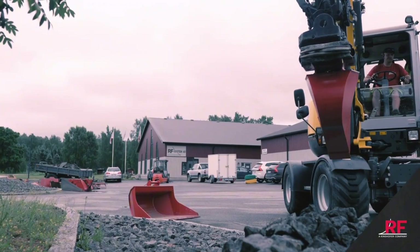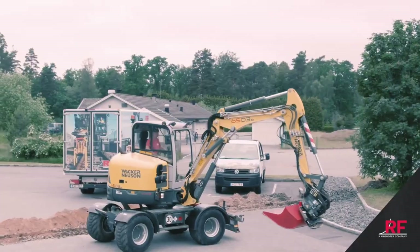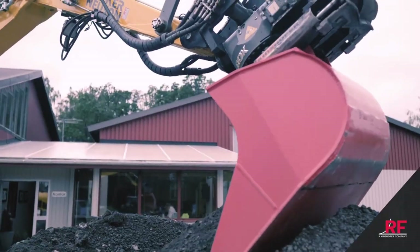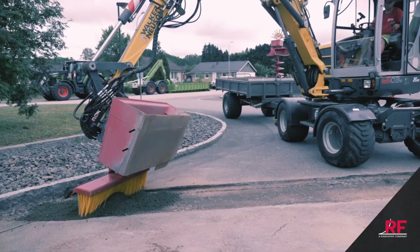Their gear doesn't flinch at harsh environments — it thrives in them. Now part of Kinshofer, a global force in heavy equipment, RF System's innovation is available worldwide. Need to install cables fast and flawlessly? This is the gear that gets it done, no matter the challenge.